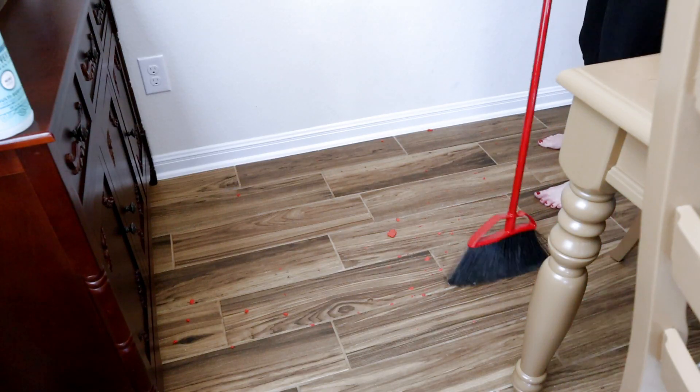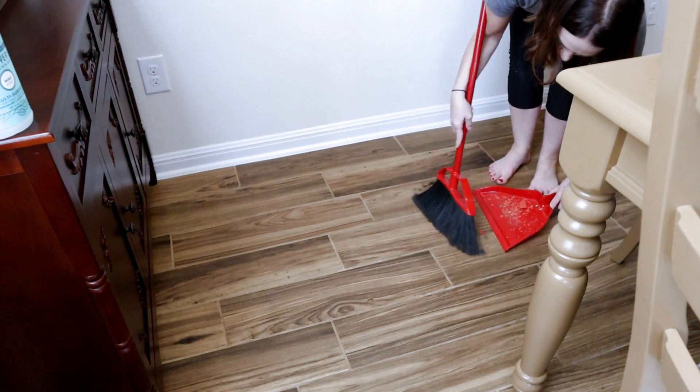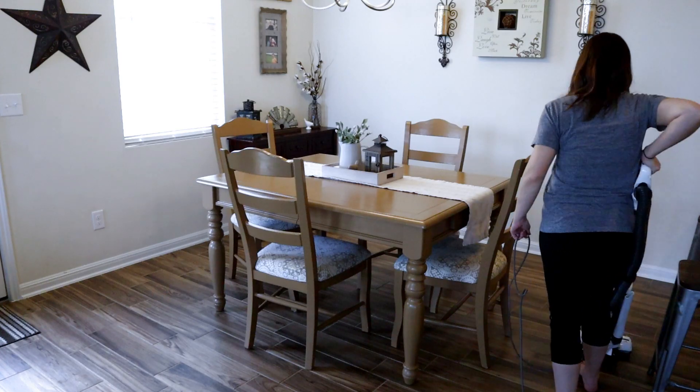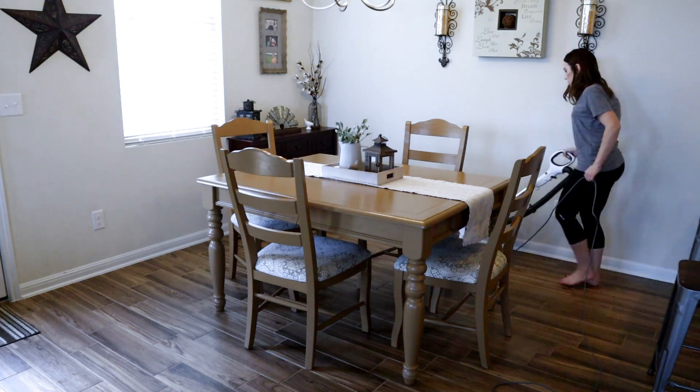Now that I've got my table all cleaned and put back together, I'm sweeping up any play-doh that my son threw on the floor. I like to take a broom and sweep it up before I start vacuuming. After I get done sweeping, I'll be vacuuming my entire downstairs.